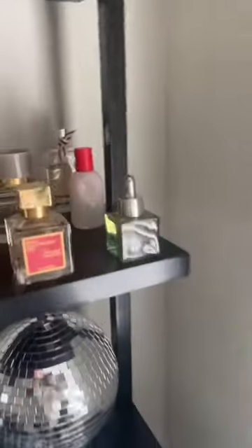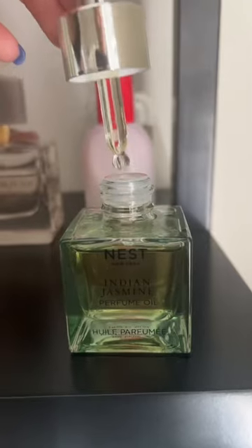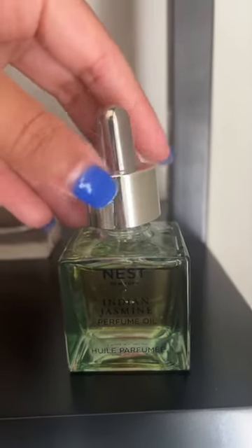I even bought the actual bigger jar. I decided I should get it since I'm going through the rollerball so much. It's a larger quantity of the oil in a droplet form, so you can put it on your body, but you can also mix it into lotions.